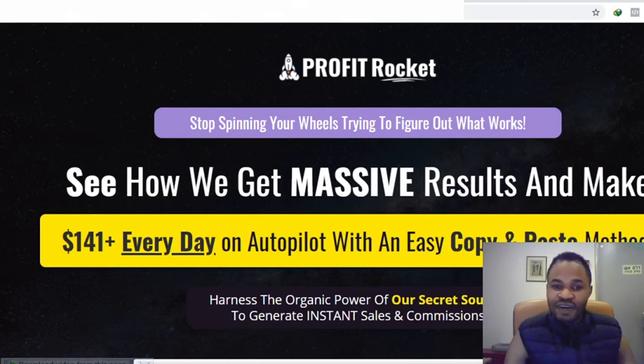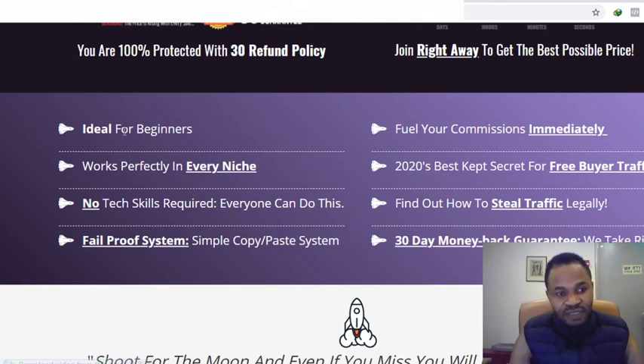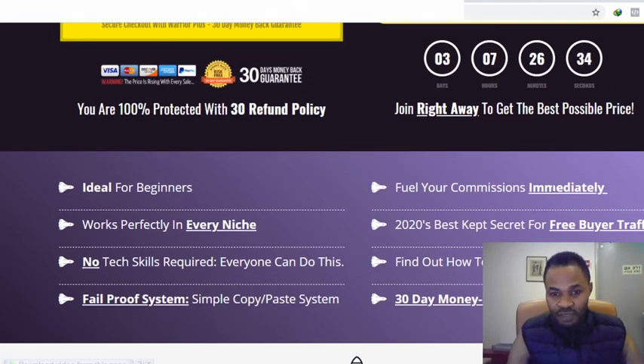Now let's move on to the sales page and check out the massive value here. It says: stop spinning your wheels trying to figure out what works — see how we get massive results and make $141 every day on autopilot with an easy copy-and-paste method. Key points on the sales page include: ideal for beginners, works in every niche, no technical skills required, everyone can do this, free proof system, simple copy-and-paste system for commissions.